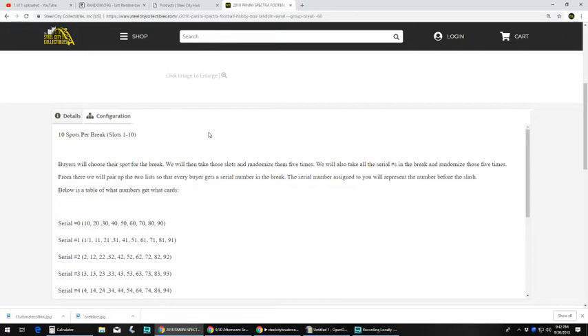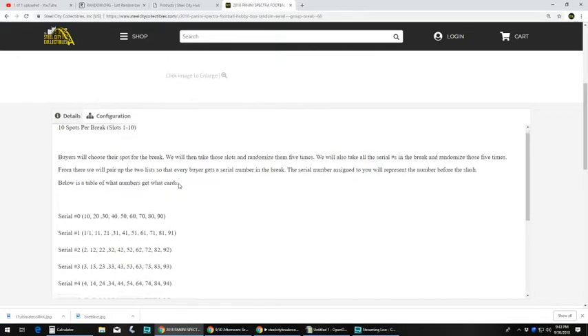We will then take those slots and randomize them five times. We will also take all the serial numbers in the break and randomize those five times. From there we will pair up the two lists so that every buyer gets a serial number in the break. The serial number assigned to you will represent the number before the slash. Below is a table of what numbers get what cards.